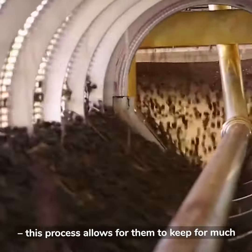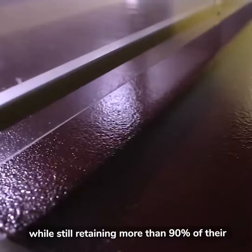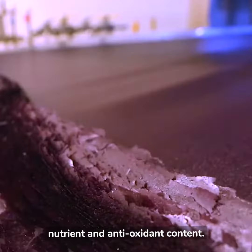This process allows for them to keep for much longer than fresh produce while still retaining more than 90% of their nutrient and antioxidant content.